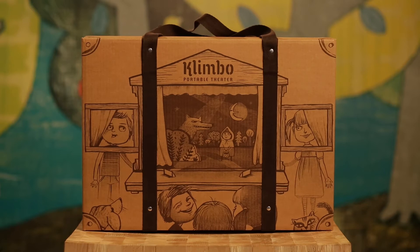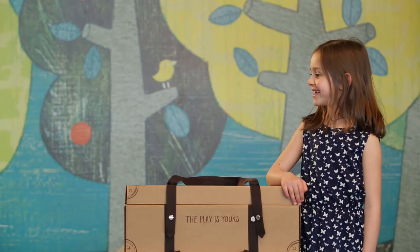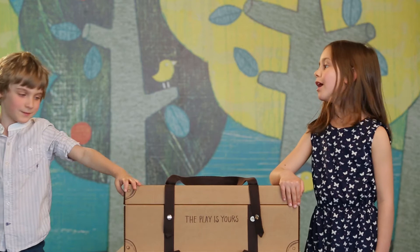This is a very convenient and beautiful suitcase. This is the packaging of Klimbo EcoToys Theatre. It is consistent with the requirements for hand luggage of airline companies.